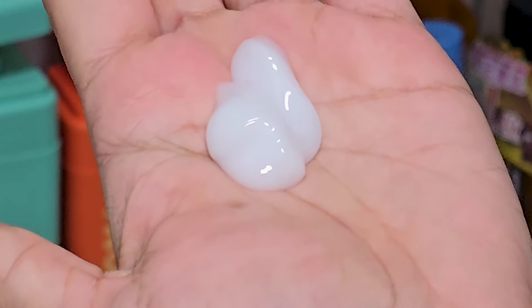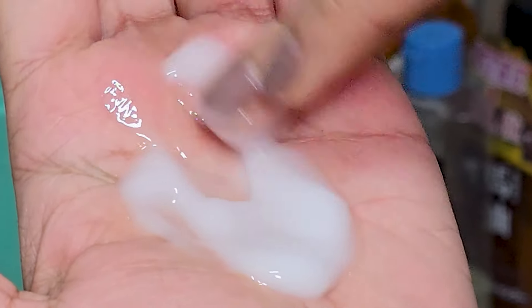The texture is, as the name suggests, a gel-based lightweight serum. I use it on damp skin for more hydration and moisturization. It dries down pretty fast with a matte finish. It's not super moisturizing, but it keeps the skin hydrated and soft.